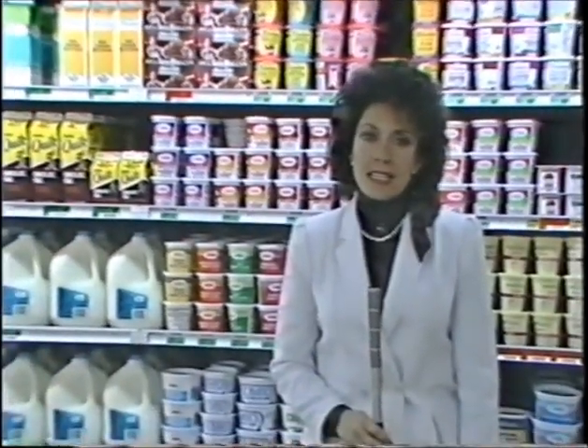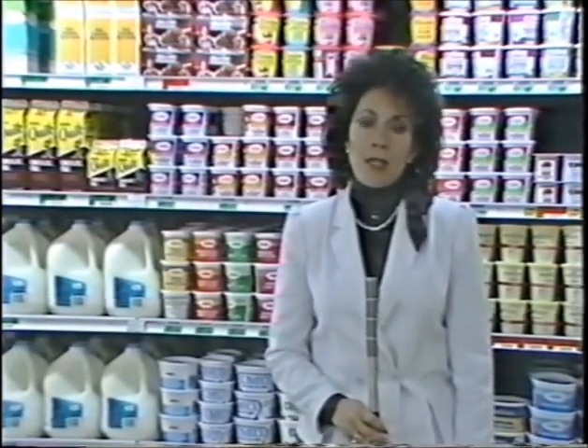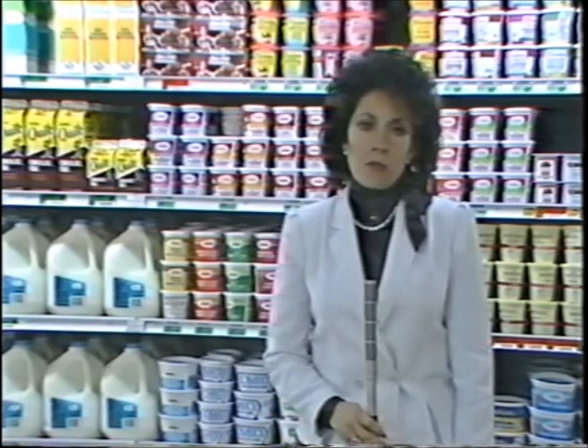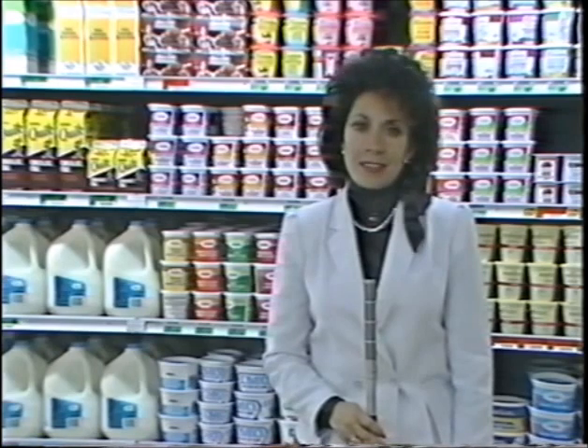Hi, the refrigeration system in your store is the single most expensive piece of equipment to own and operate. The purpose of this videotape is to give you an overview of the refrigeration system and how it works. Let's take a look.